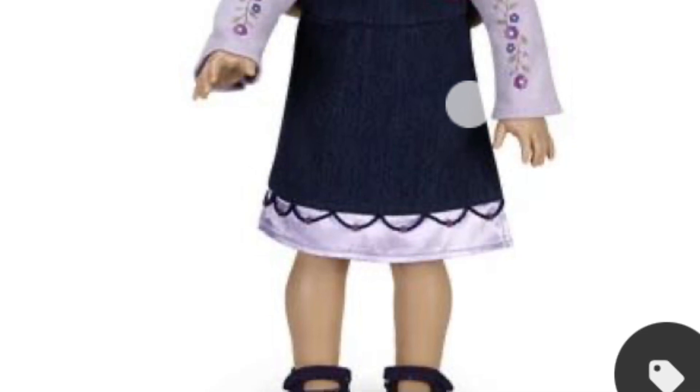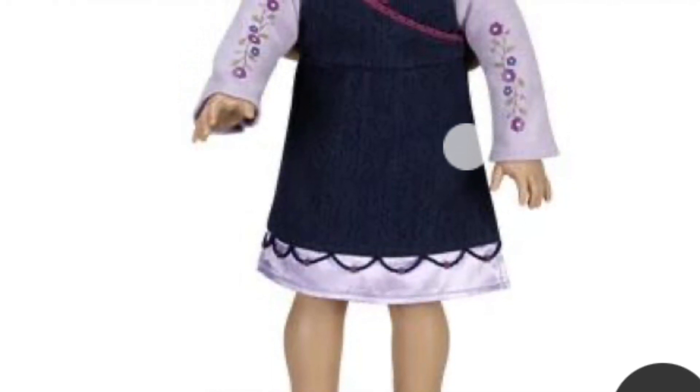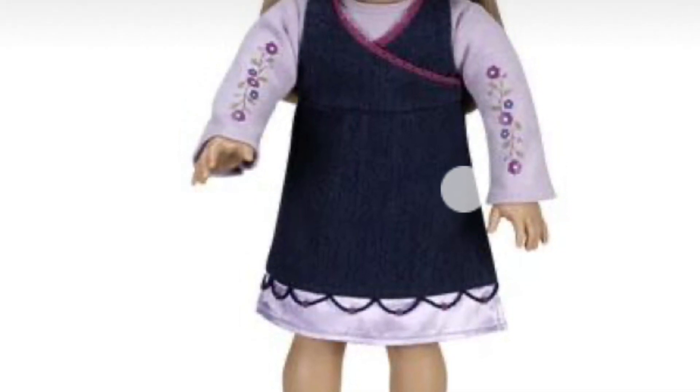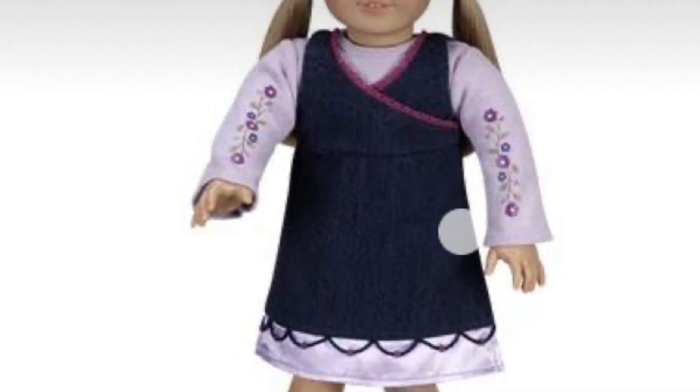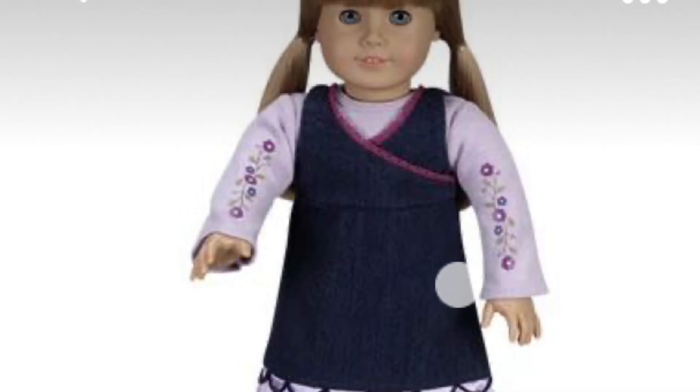This is the denim jumper outfit. I've seen it a bit more than the other outfits but definitely not enough. I feel like everyone as a kid had an outfit just like this — that little denim dress with like the three layers and then the pink shirt underneath. It is so cute and so retro, and it would work for any age you want your dolls to be.